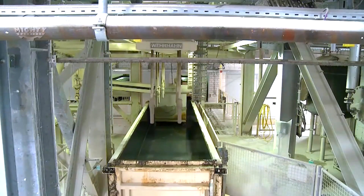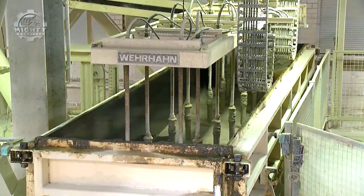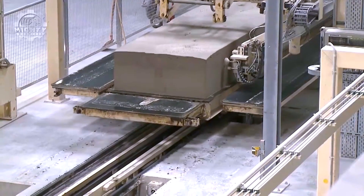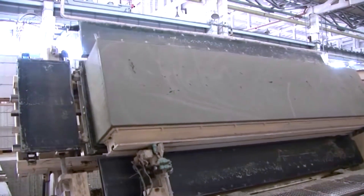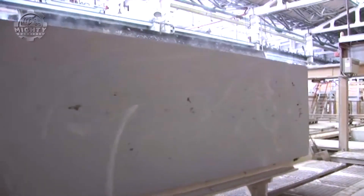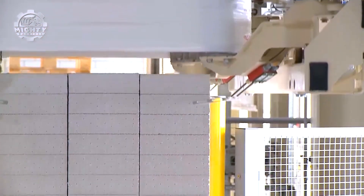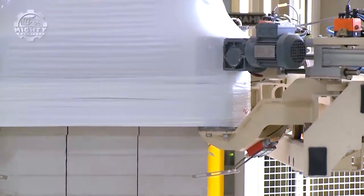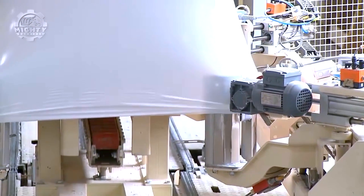The machinery used is capable of handling large quantities of raw materials, turning them into uniform, high-performance building blocks. This process unfolds in an incredibly satisfying way, as each step is executed with precision and efficiency. The end product contributes significantly to sustainable construction practices by reducing the need for additional insulation and lowering overall energy consumption.